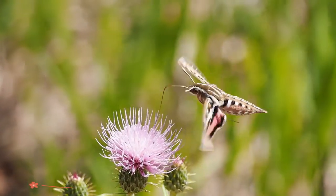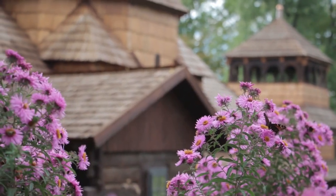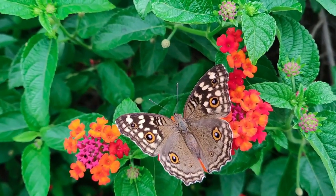The Big Butterfly Count. Take part in the Big Butterfly Count, the world's largest survey of its kind, once you've done everything in your garden to attract your winged friends. It takes place every year in July and August.